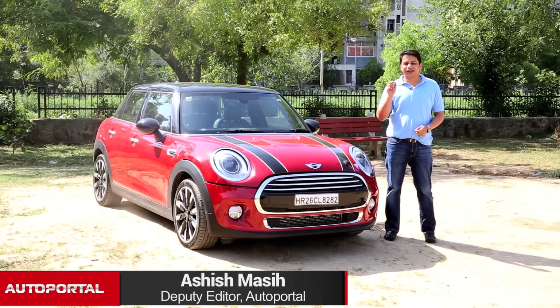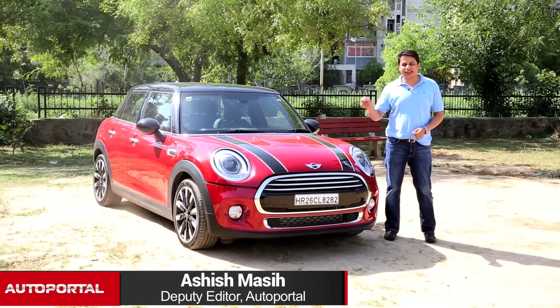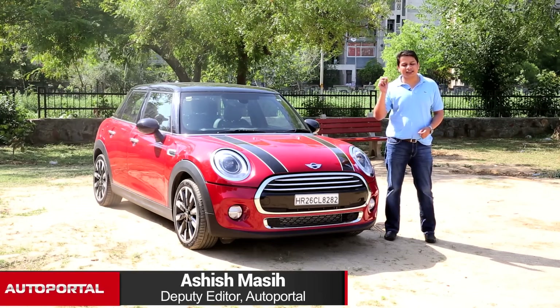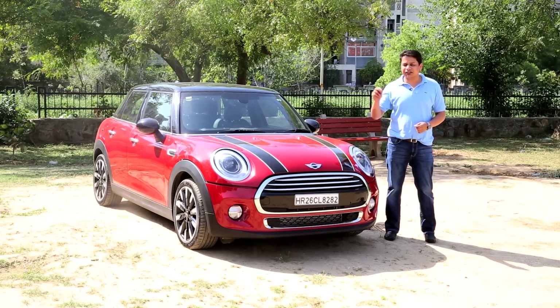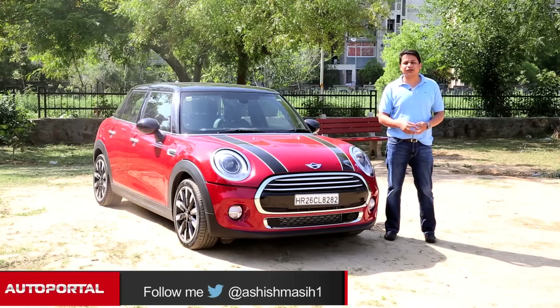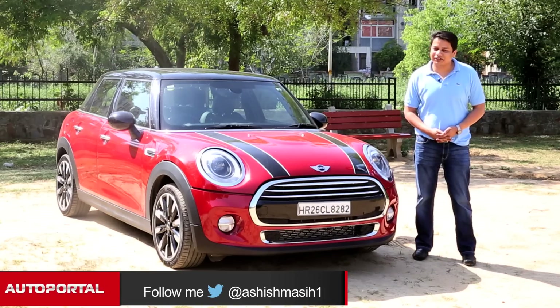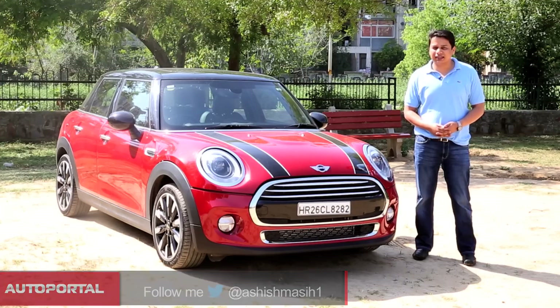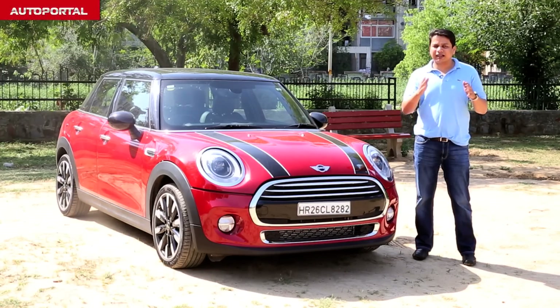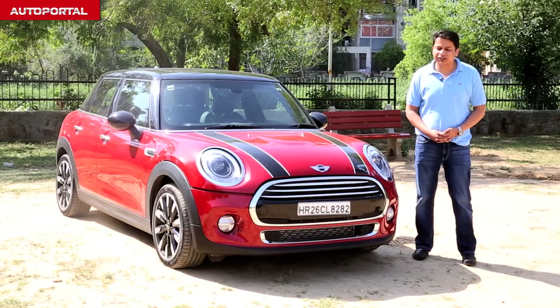Some cars simply do not need any introduction, and the MINI standing here besides me is one such legend in the car business across the world. MINI have launched this new 5-door version for the first time in India as a hatchback, so is the 5-door practicality going to swing your cheque in its favor or is it still a bit of a compromise for practical purposes? We'll find out on the show today.